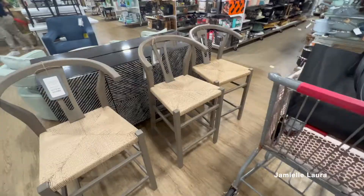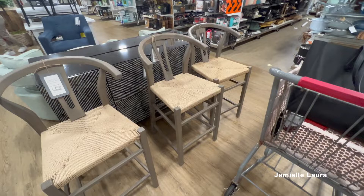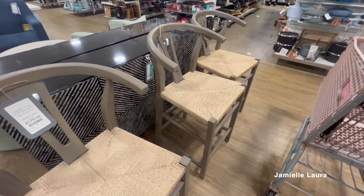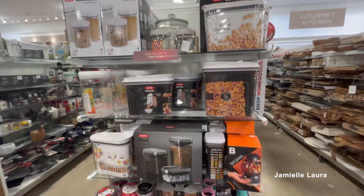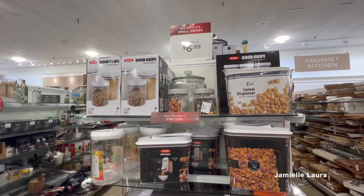These little candle holders or planters were cute too — only $39.99. These chairs have been all the rage for years at $179.99 a piece. They seemed to be really good quality — they didn't feel cheap. So keep an eye out for those at your local HomeGoods.